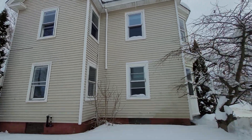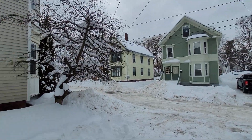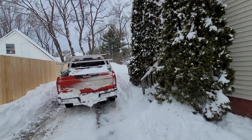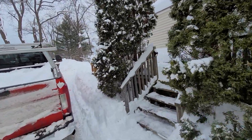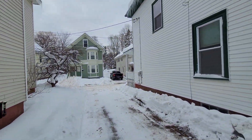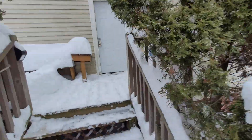This is 40 Gatchell Street, Brewer — a really nice little single-family home. Gatchell Street is a dead-end street, with a mix of single-families and multi-families. It's pretty well taken care of.